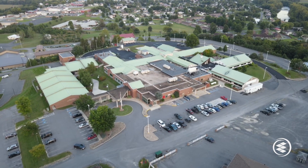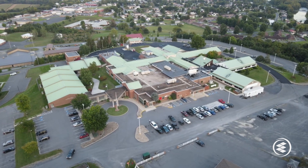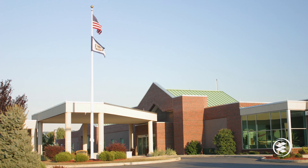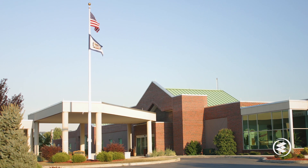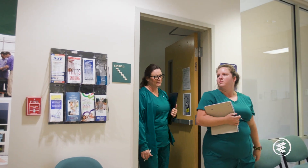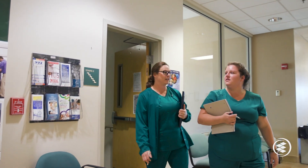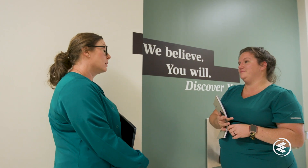Grant Memorial Hospital in nearby Petersburg, West Virginia has been a tremendous supporter of the nursing program since its start, and the hospital has consistently provided students with engaging learning experiences in clinical settings. As the program grows, nursing faculty will develop relationships with additional health care partners to provide more types of clinical experiences for students.